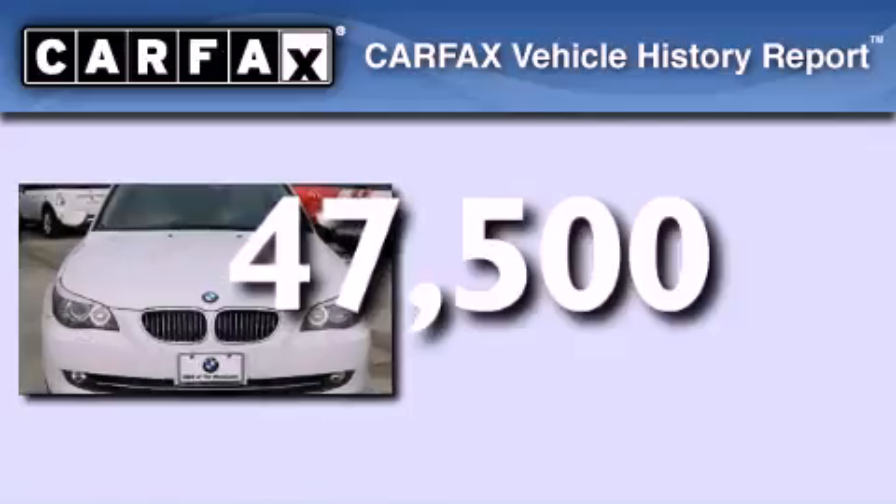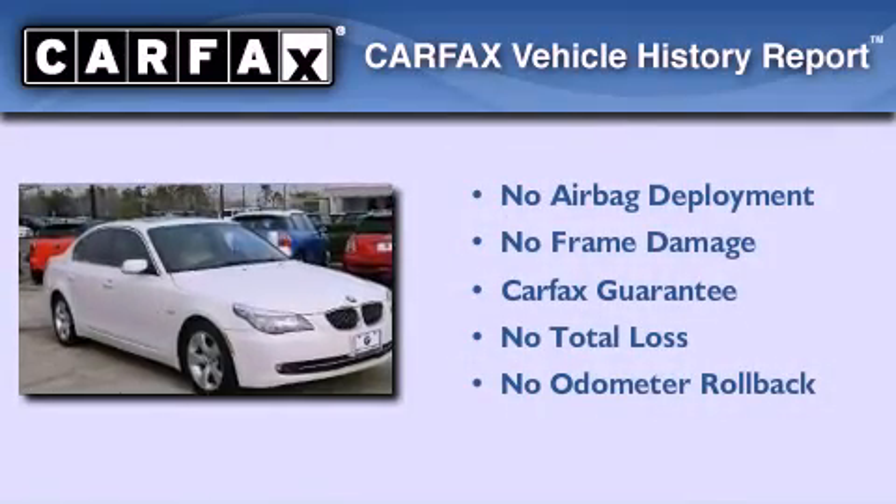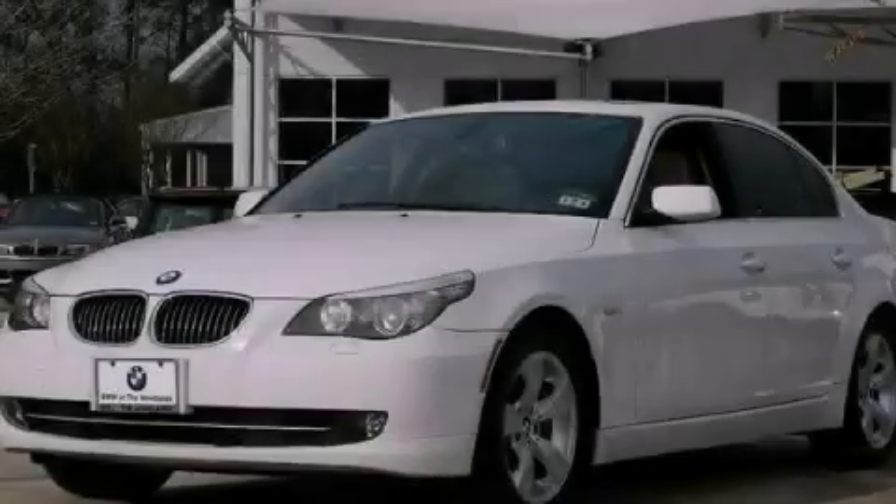Not to mention that this BMW qualifies for the Carfax buy-back guarantee. Stop by today and test drive this automobile for yourself.